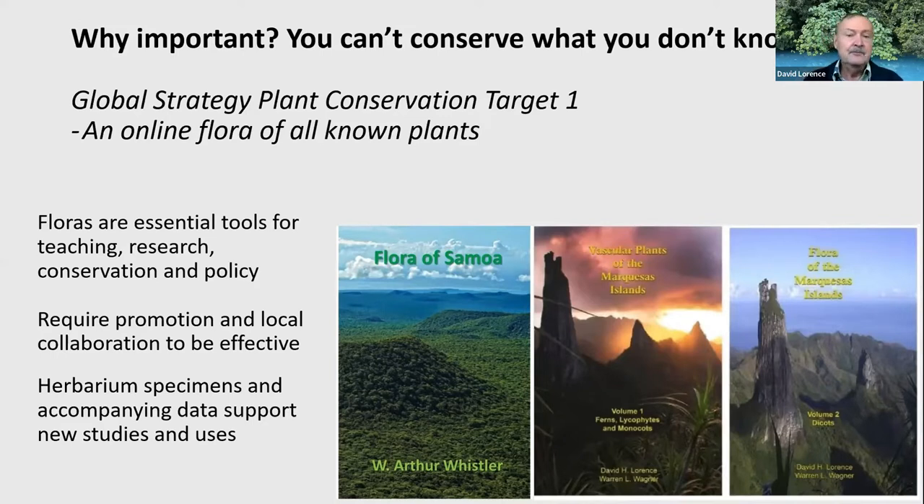The first primary target of the global strategy for plant conservation is to produce an online flora of all known plants. Our flora of the Marquesas Islands and flora of Hawaii are online floras as well as in book form. We hope the flora of Samoa will be published as a book and put online as well. These are essential tools for teaching, research, and conservation, but they require buy-in and promotion at the local level. Floras have to serve the local communities on these islands.